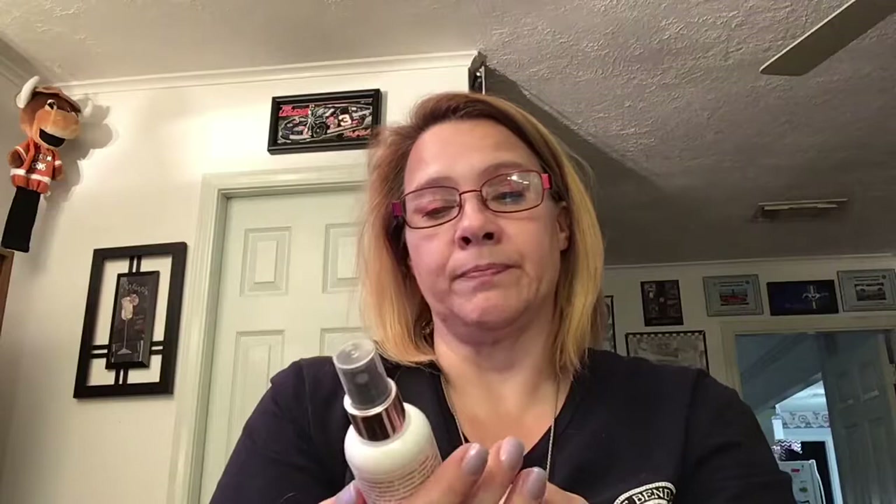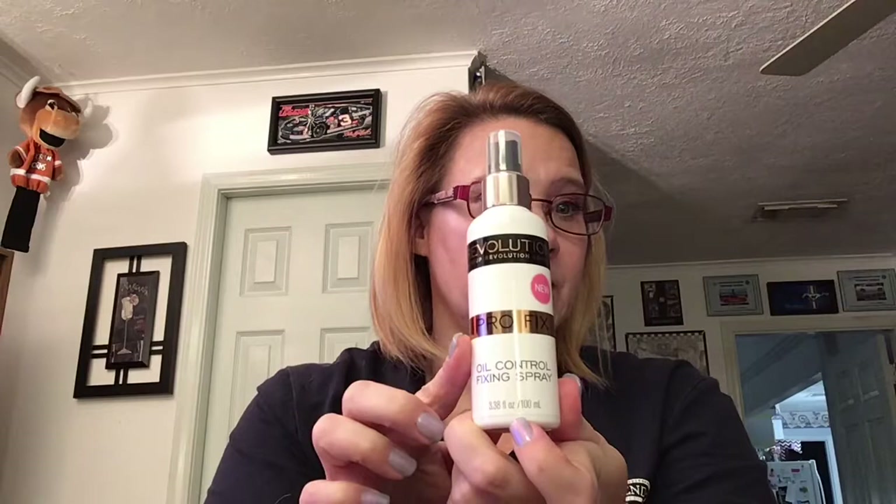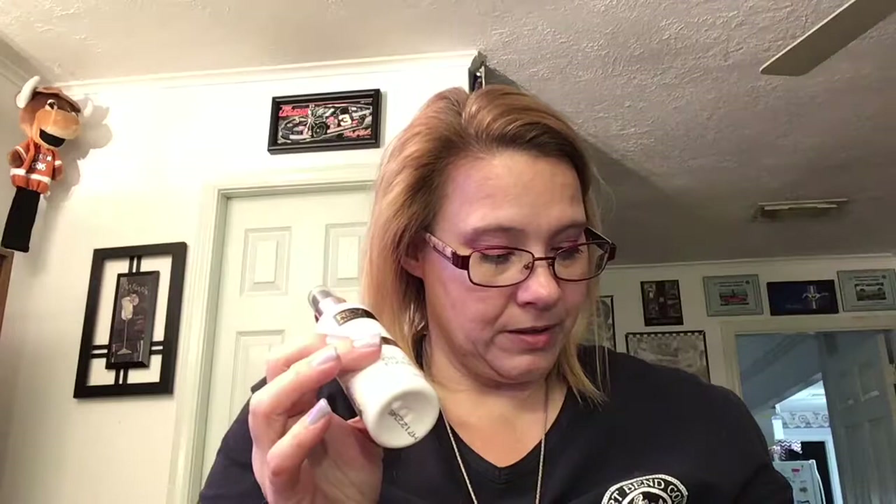I did get the Makeup Revolution London oil control fixing spray. I do have really oily skin so I wanted to try this — it was kind of a last minute purchase. This was $8 for 3.38 fluid ounces. It smells kind of like alcohol, and the nature of alcohol in here is probably what soaks up all the oil.